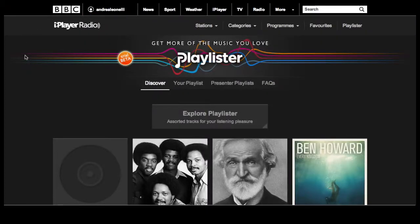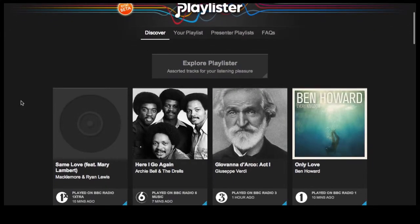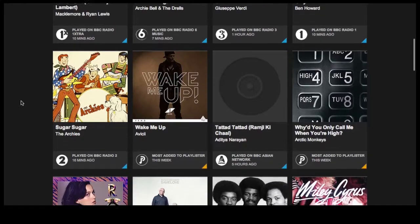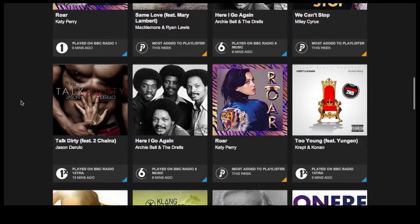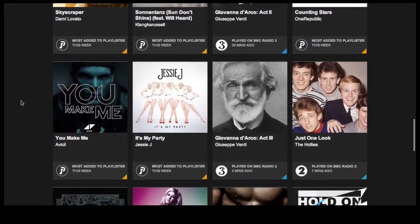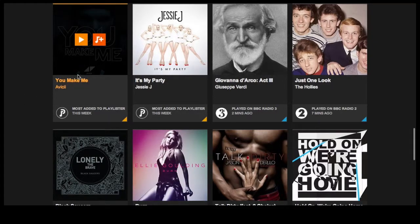Hello everyone and welcome to this week's one-to-one show. This week the show is going to cover the BBC's playlister, which was launched this week. I'll start with a quick overview of what the playlister does with a screencast, and then I'll have three short interviews recorded at the BBC during the launch event with Mark Friend, multi-platform radio controller at the BBC, Mark Foster MD of UK and Ireland at Deezer, and Chris Maples VP of Europe at Spotify.